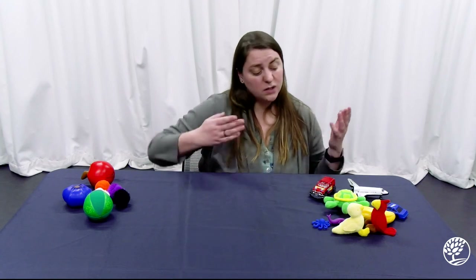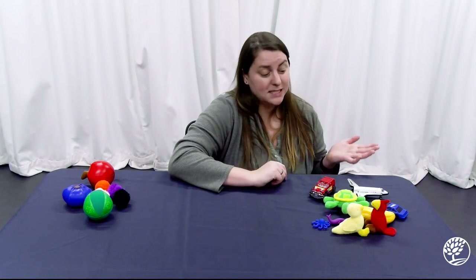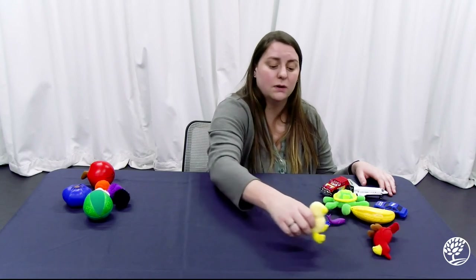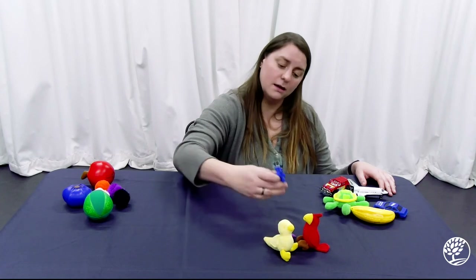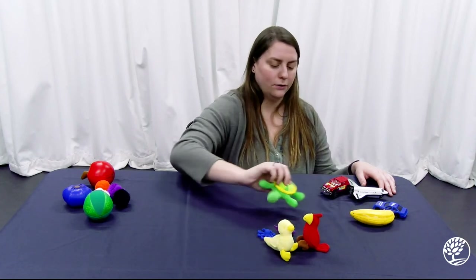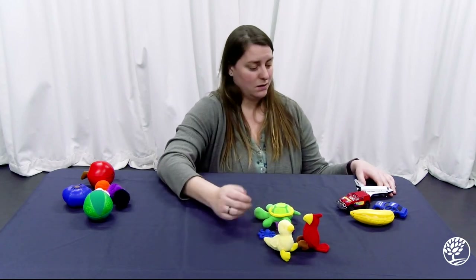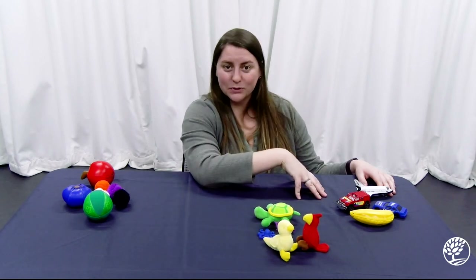Is there another way we can sort these items, even further? Just looking at this pile that I have here, I noticed that some of them are animals and some of them are not animals. I can even further separate these into a pile of things that are animals — like our bird and our duck, octopus and whale, and our little turtle. And so now I have even more groups: animals and not animals within my already not-round group.